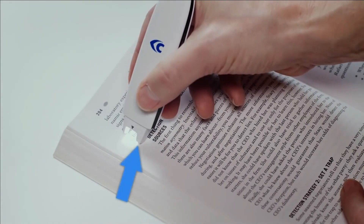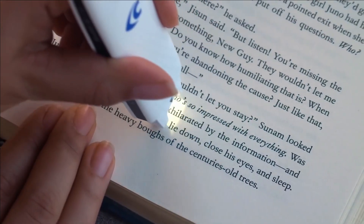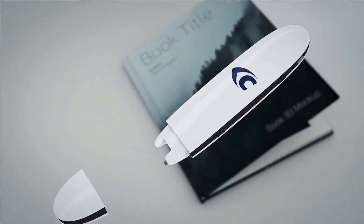The C-Pen Connect eliminates the need for dictionaries and bridges the gap between physical and digital worlds, making life easier and more efficient for students, professionals, and book enthusiasts alike.